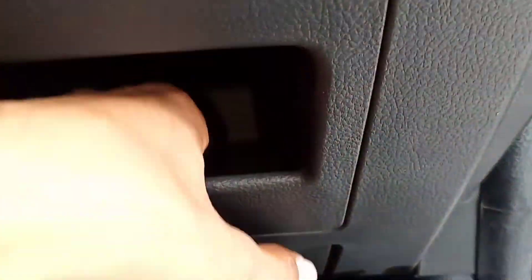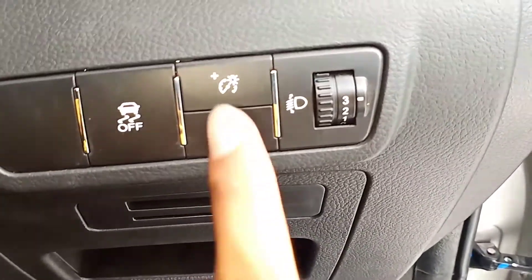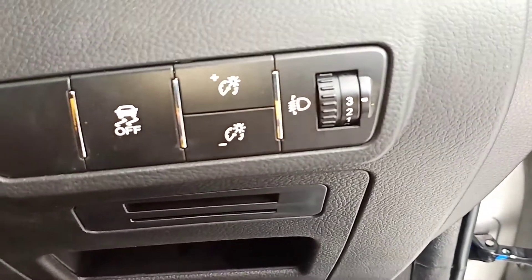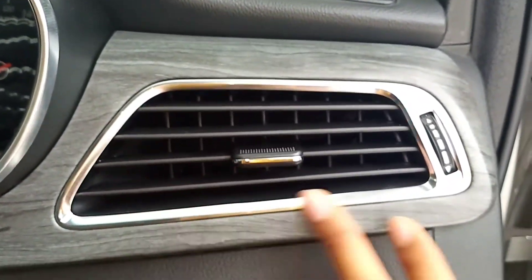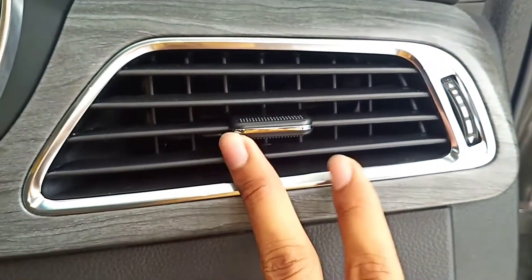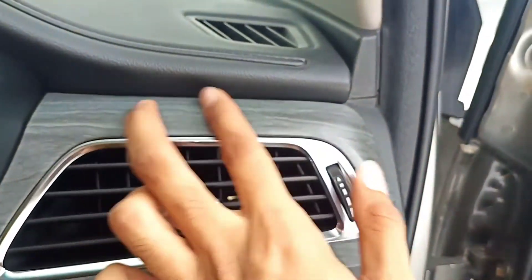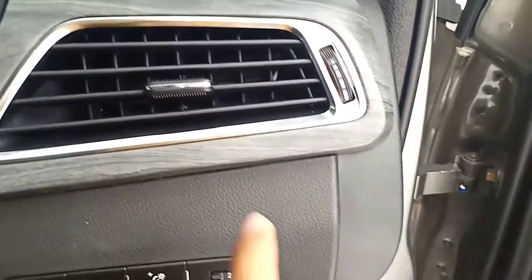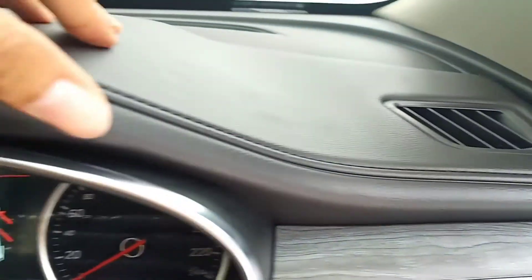Ke atas ada ruang penyimpanan terbuka untuk coin biasanya, dan ini untuk card holder. Di sini untuk headlamp leveling, dan pengaturan kecerahan dimmer untuk speedometer. Di sini ada VSC, Vehicle Stability Control. Kemudian di sini ada kisi AC dipalut warna chrome untuk tepiannya, bisa dibuka tutup juga. Ini ada wood panel warna silver. Ini hard plastik sayangnya. Yang di sini soft touch, yang di atas ini soft touch kulit jeruk.